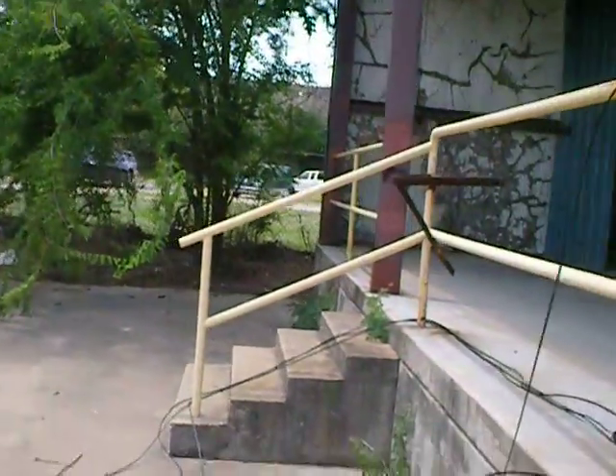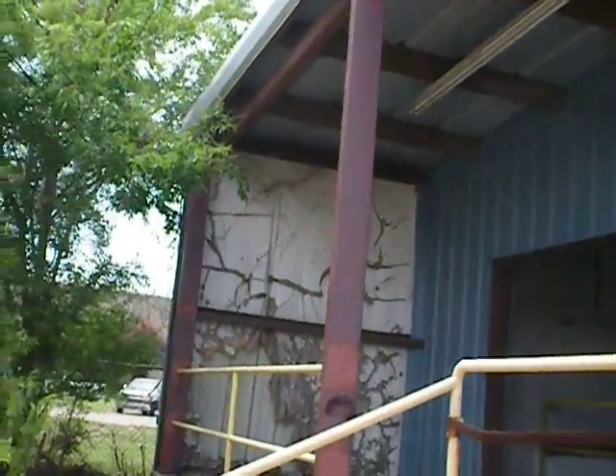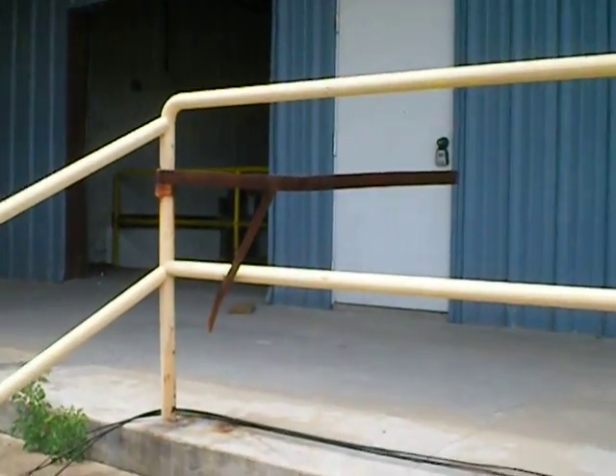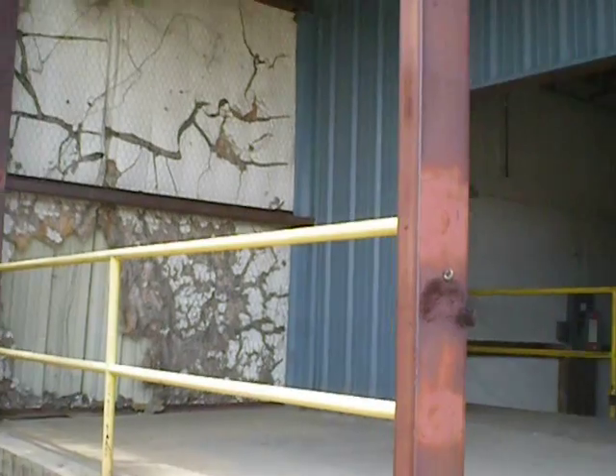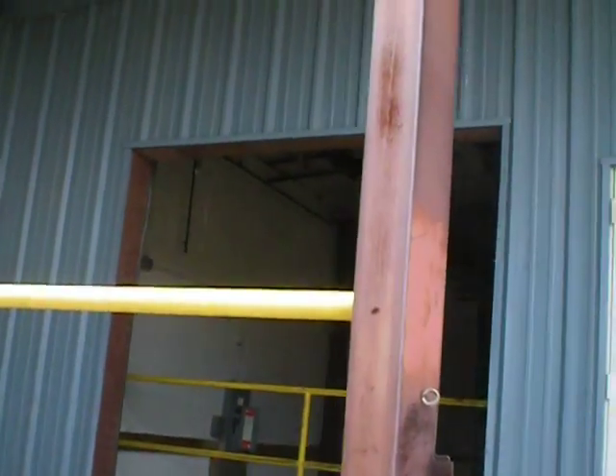Got walk-up steps. Looks to be in good condition. Slab's okay. It empties into an 8 foot by 8 foot overhead roll-up door.